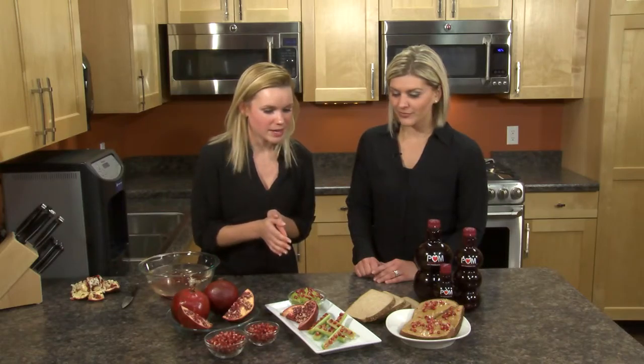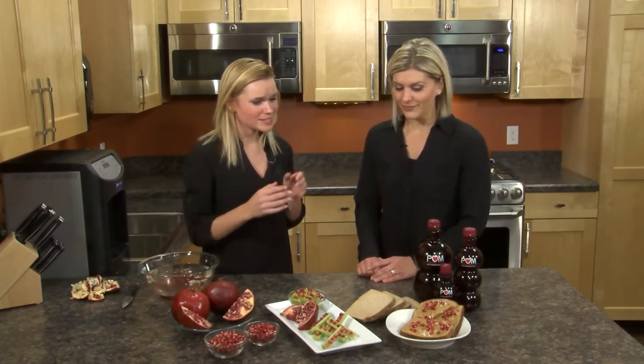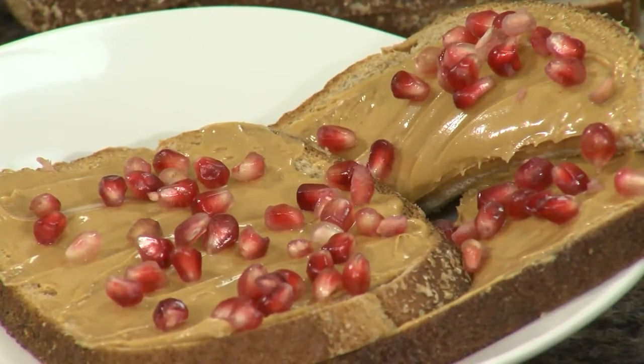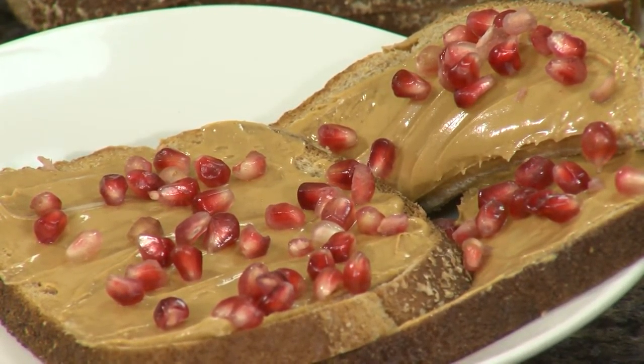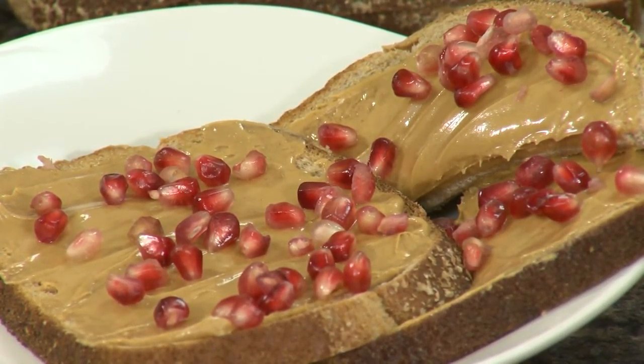Also, instead of using raisins in your ants on a log with celery and peanut butter, put pomegranate seeds on there instead. They're really fun and great for lunches or after school snacks. And something as simple as instead of using jelly in your peanut butter and jelly sandwich or on toast in the morning, just sprinkle some pomegranate seeds on. One of the fruits I typically use is a banana for that, but this is just a fun new way to think about it.